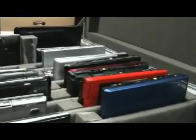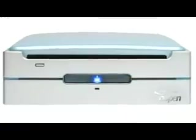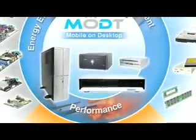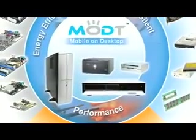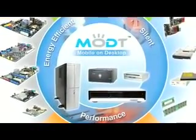PC manufacturers are now shipping laptops outfitted with the new Centrino platform. The mobile technology is also finding its way into desktops. Intel says Centrino is one reason why PC designers are bringing quieter and smaller desktop PCs to market.